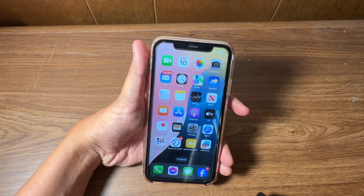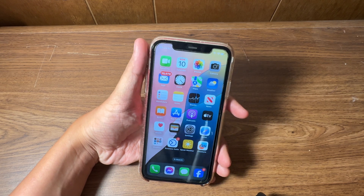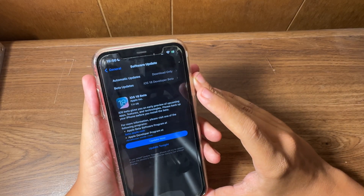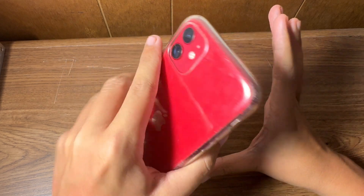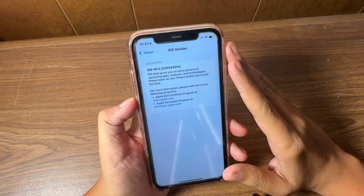Besides some minor bugs currently in this beta, from my testing the last 15 minutes I honestly could put this on my daily device. But let's not get ahead of ourselves. The update came in at a full reinstall of around six to seven gigabytes — 7.11 gigabytes on my iPhone 15 Pro Max, a little bit smaller on this iPhone 11. It varies based on the device.